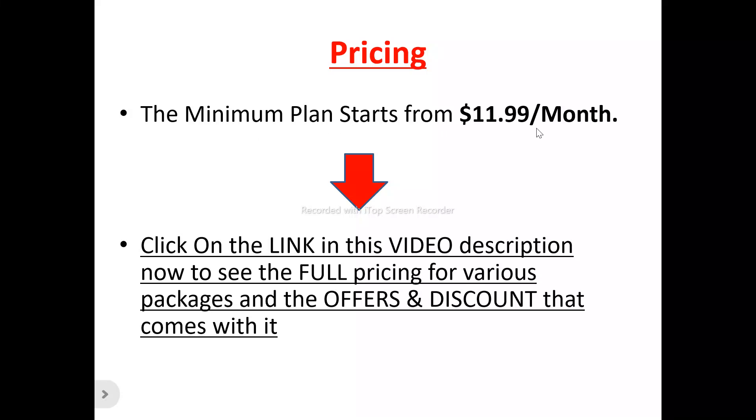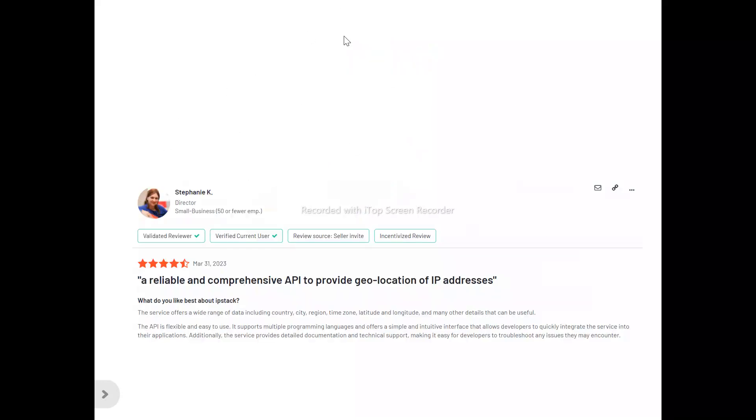Now to the pricing plans of ipstack: the minimum plan to get started with ipstack is $11.99 per month. There are other pricing plans with different features and capabilities. To see the full pricing for the different packages, offers, and discounts, there is a link in the video description you can click on to find the pricing plan that will be most suitable for your usage.